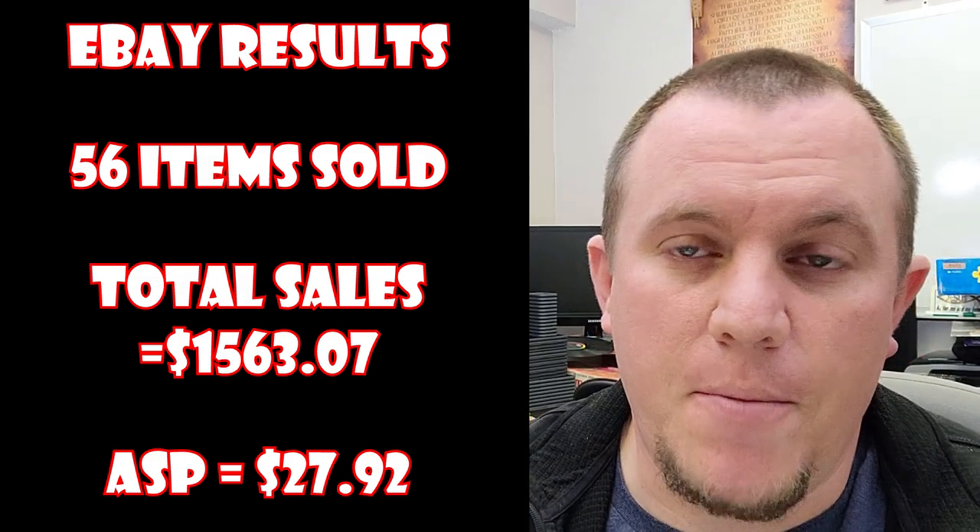For those of you that might be new, my name's Cameron. Flashback Finds is the channel name, and we will get into what sold on eBay. At the end, we'll do a little wrap-up about what's been going on and some exciting news as well.